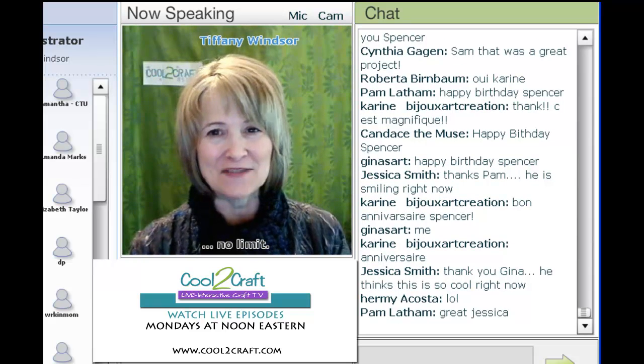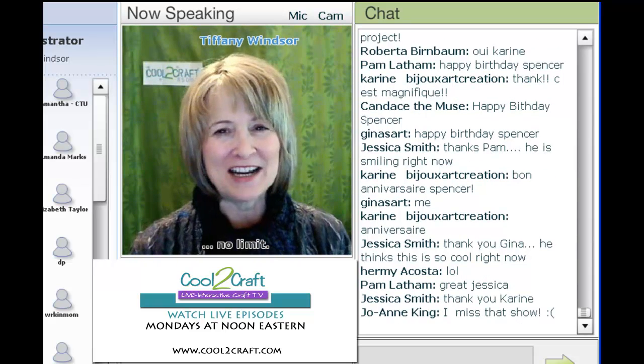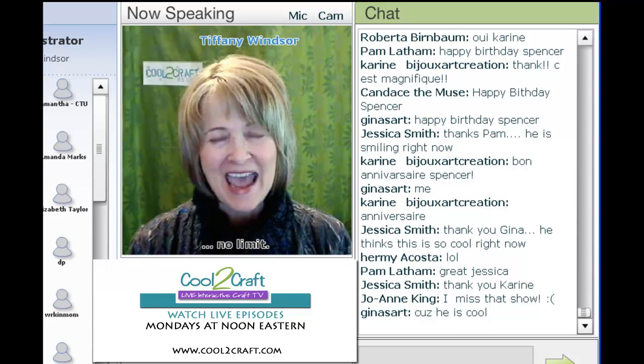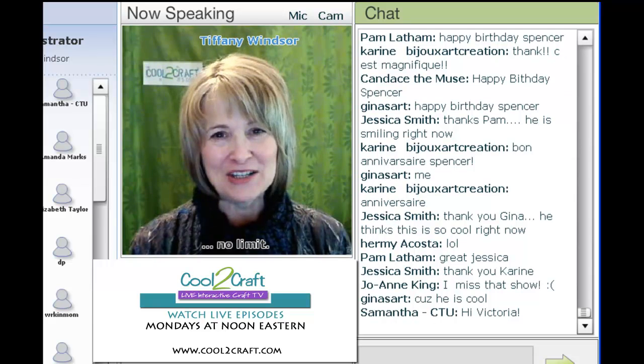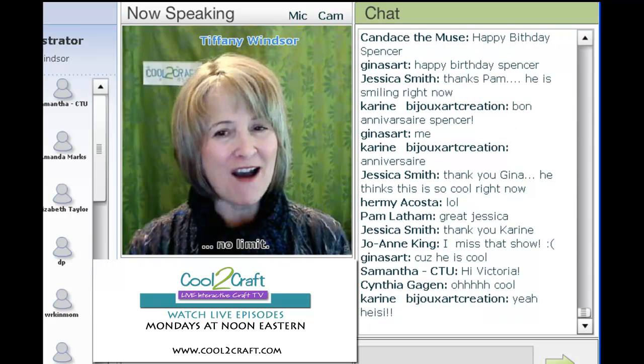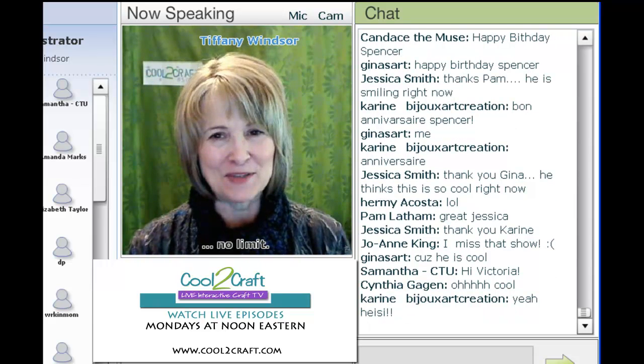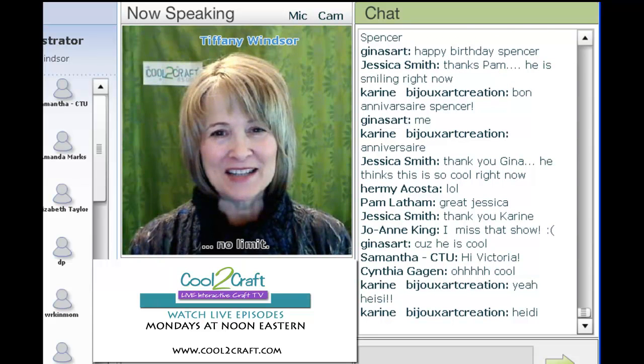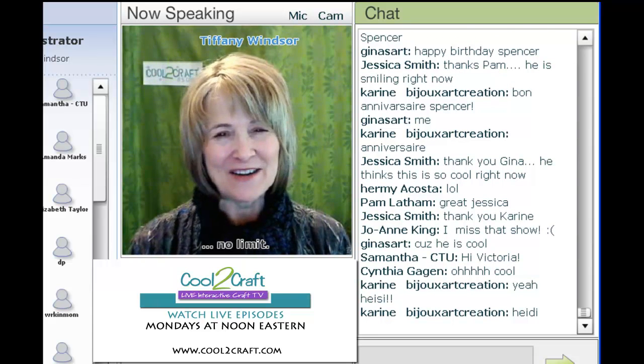Eco Heidi has put together a series of 99-cent Challenge Heidi eBooks that she will be offering at the Marketplace at Cool to Craft. And today she'd like to share with you her coffee mate Santa. This was a challenge that was sent in by one of our viewers. I'm delighted to welcome my sister, Eco Heidi Borchers.